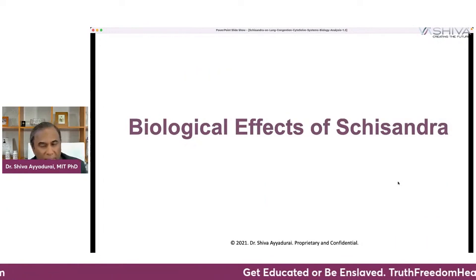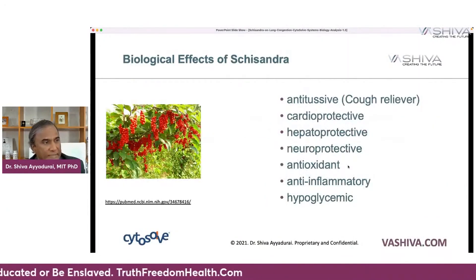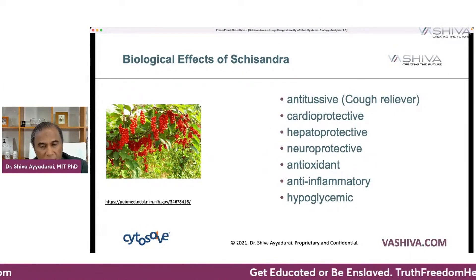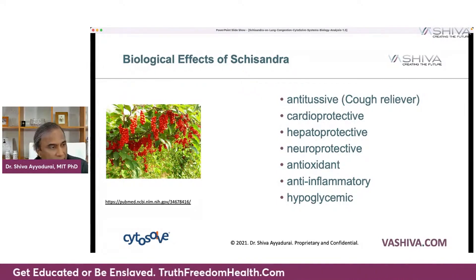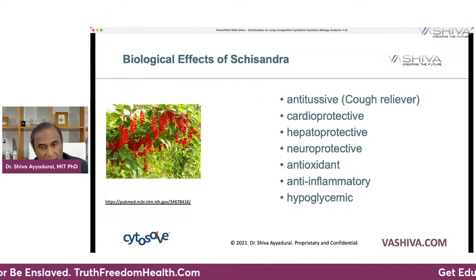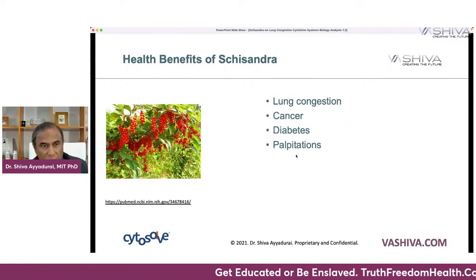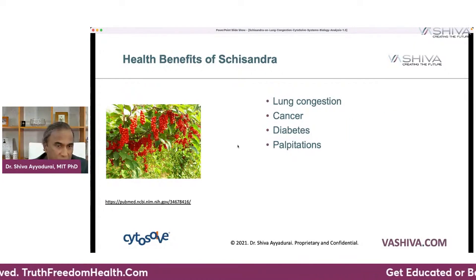Now, what are the biological effects of schisandra fruit? First of all, schisandra is antitussive — meaning a cough reliever. It's cardioprotective, protecting your heart; hepatoprotective, protecting your liver; neuroprotective, protecting your brain. It's an antioxidant, anti-inflammatory, and hypoglycemic. In terms of health benefits, we're talking today about lung congestion, but it also has anti-cancer and anti-diabetes properties, and it modulates and supports heart palpitations.